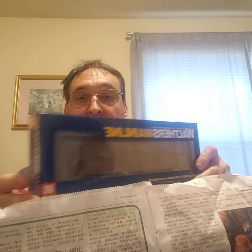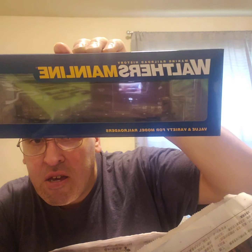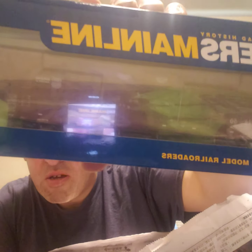So I got two of these box cars — these are 60-foot high cube box cars, Union Pacific. They're high cube box cars, I got two of them. They have different road numbers.